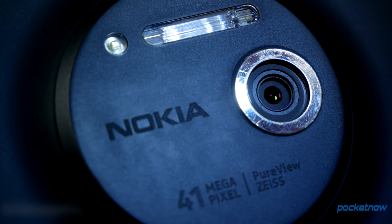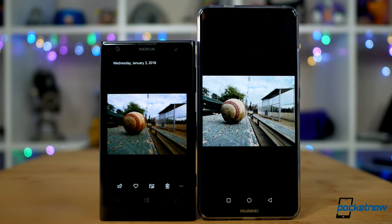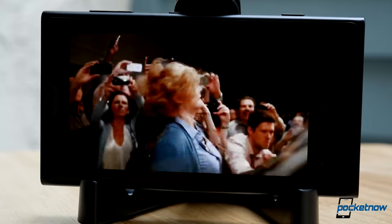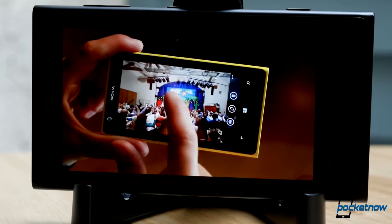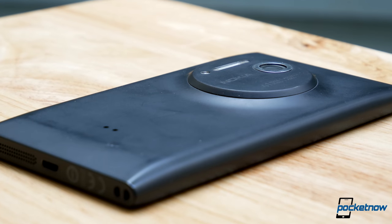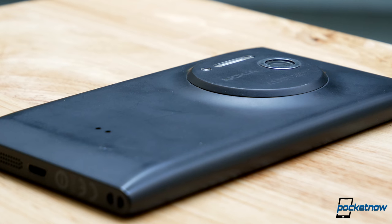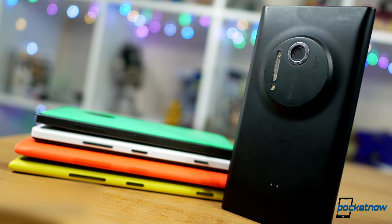But in our current camera-obsessed culture, the Lumia 1020 is one of our favorite phones to revisit. The mega-sensor smartphone that actually got a proper release here in the United States and got some real marketing muscle from Microsoft, while managing to maintain a reasonable phone form factor. The execution was tactical and simple.